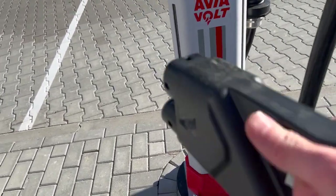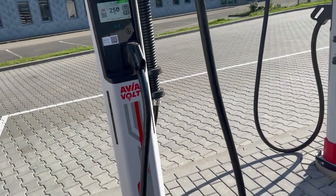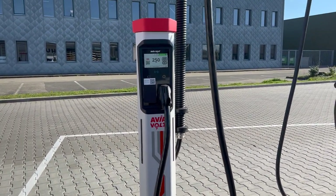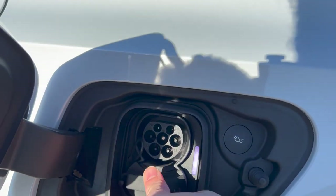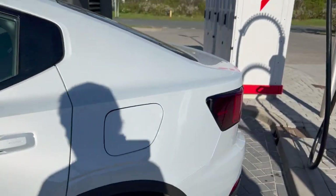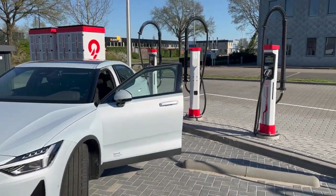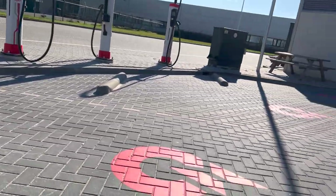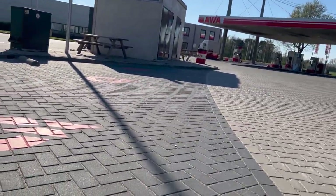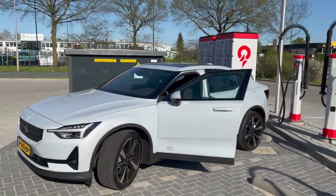That looks like a natural fit. The Polestar to 60% from 10% in 22 minutes. Still running active cooling and it's only 19 degrees outside.